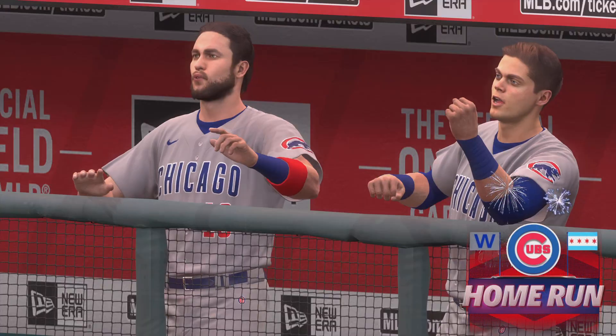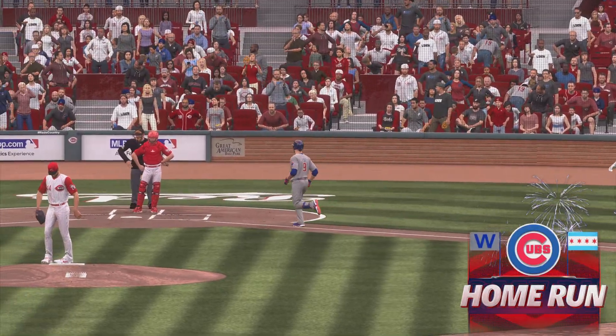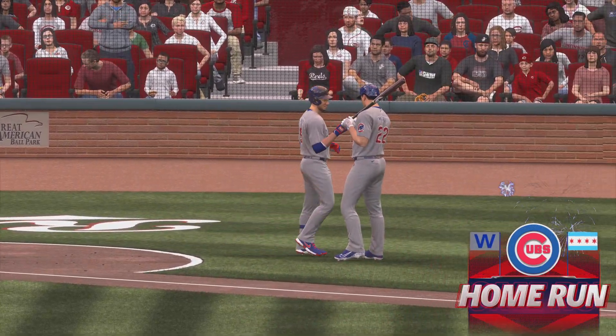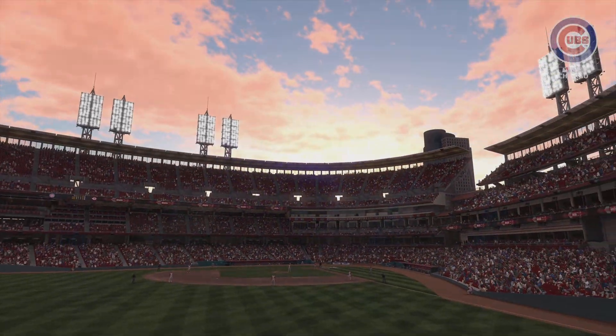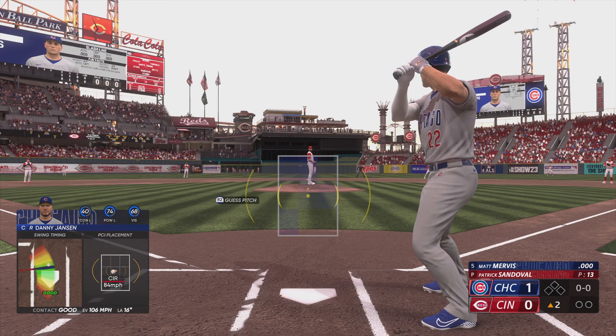And just like that, they're out front. It's 1-0. He knew what pitch he wanted to hit. Spent some pitches in this at bat, was very patient, and it paid off. Now it's the rookie first baseman, Matt Mervis.